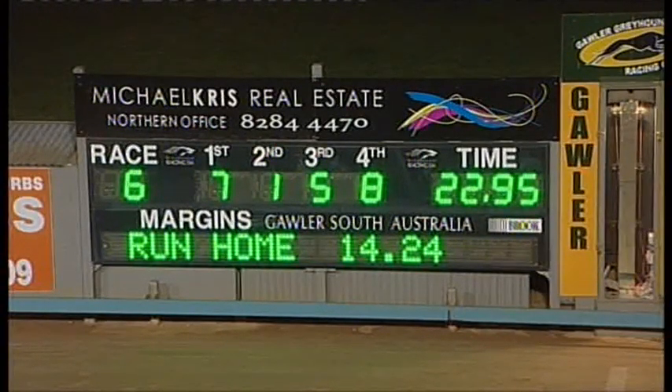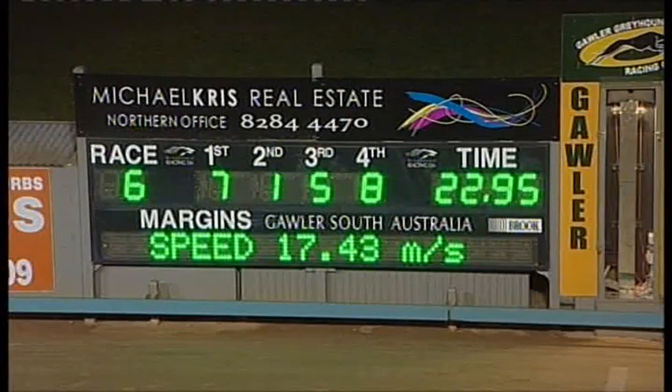Good run here the other day — Priscilla Mary and likewise Bessie Bell — and they've run very well again here. Chela Coola gets into third and Silverman Falls into fourth placing. 7-1-5-8. 22.95 was the time.